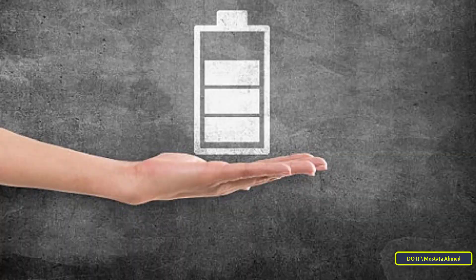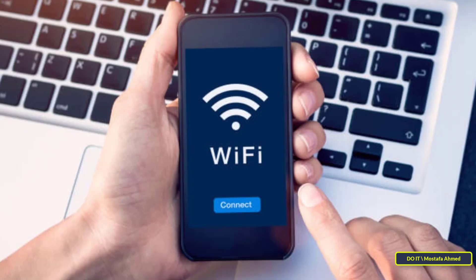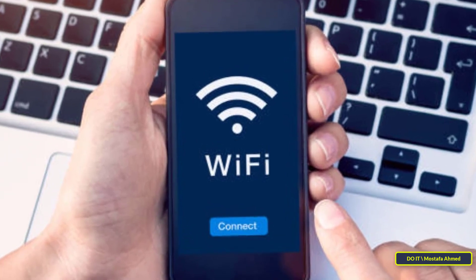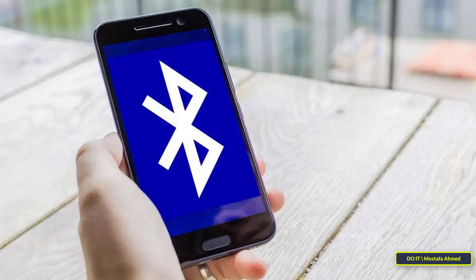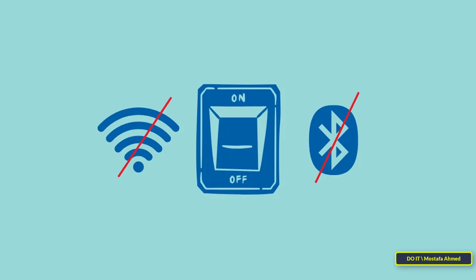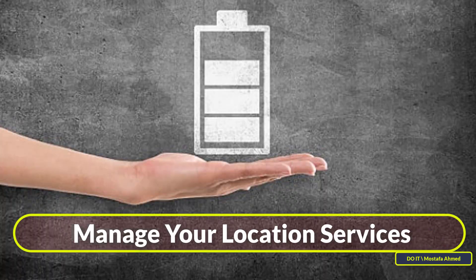Fourth tip: turn off Wi-Fi and Bluetooth if you're not using them. One of the main reasons for draining battery life is leaving Wi-Fi or Bluetooth on when you are not using them, because they drain the battery quickly. This can result in charging the battery at very frequent intervals, which can reach two full charges per day, reducing the life of the battery. Always disable Wi-Fi and Bluetooth when you are not using them, as turning them off will save battery life in the long run.